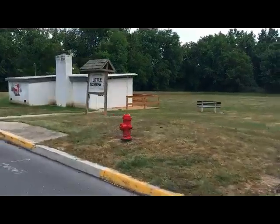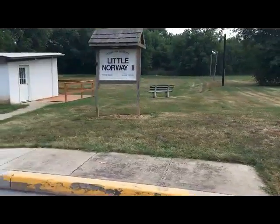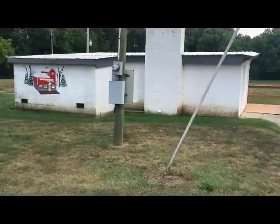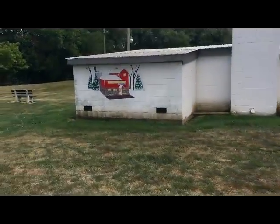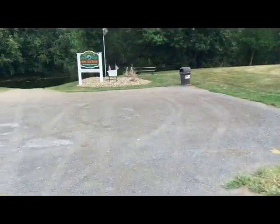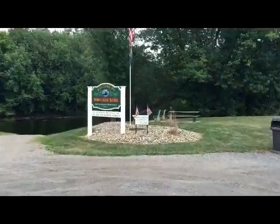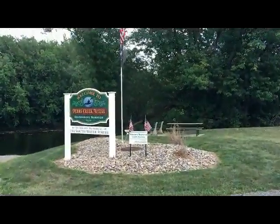So here we are on Main Street, coming up on where we turn down to go to the boat launch, which also doubles as an ice skating rink. The ice skating part over there is called New Norway. We have a building, and I think bathrooms and a concession stand here. And then here we have our boat launch, which is the subject of today.